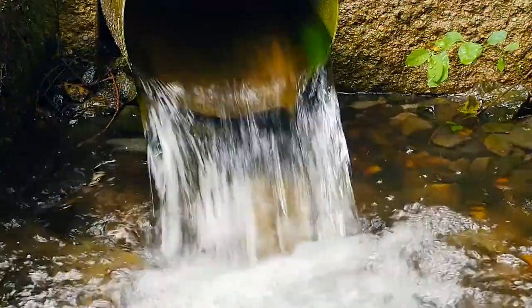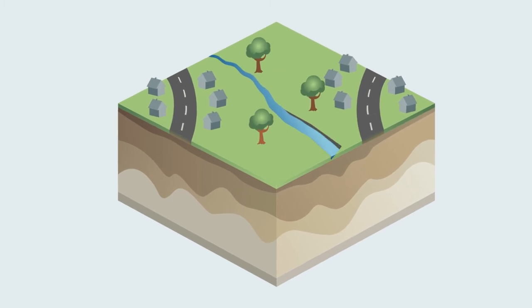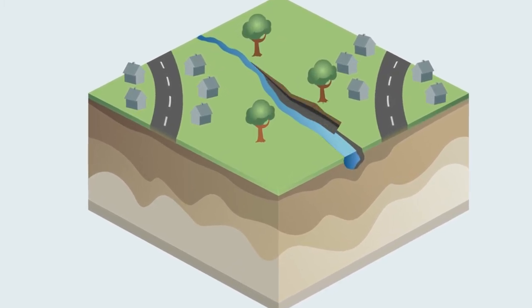Piped stormwater runoff arrives at the stream very quickly and is a major cause of stream erosion. Erosion occurs when water washes away the stream banks and stream bottom.